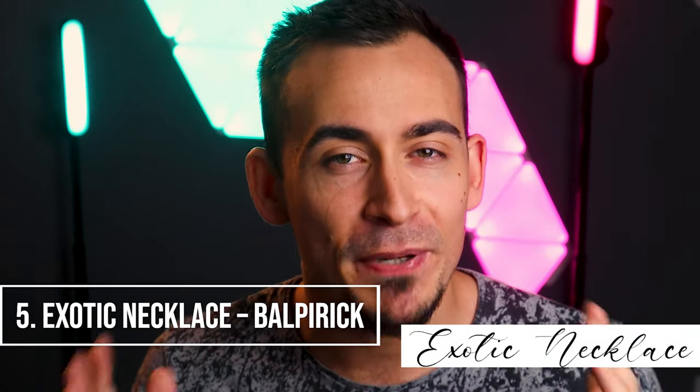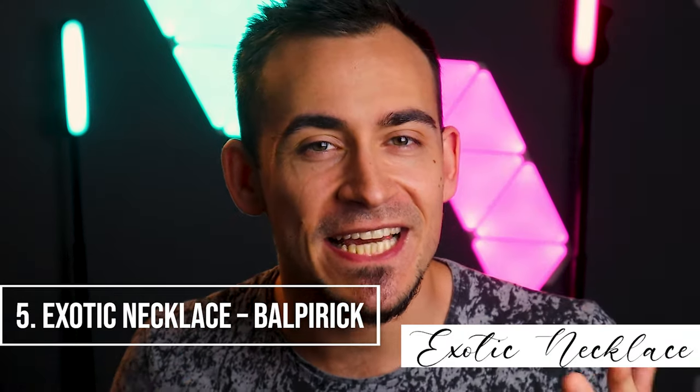Exotic Necklace, by Balpiric. Exotic Necklace is a Balpiric font. This font is difficult to read, which is why I suggest using it as a graphic element. This elegant font works best when printed in black on white paper with a thick glossy screen printing on top of it.